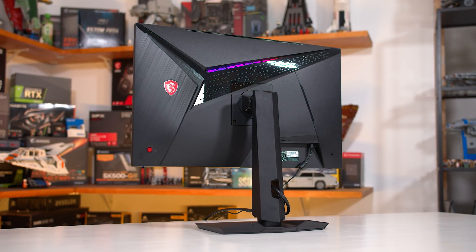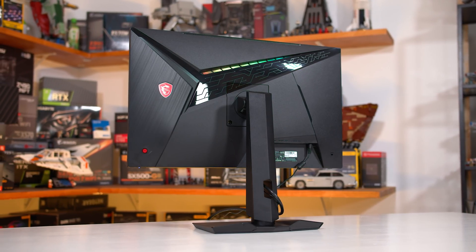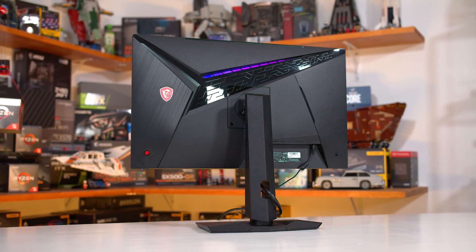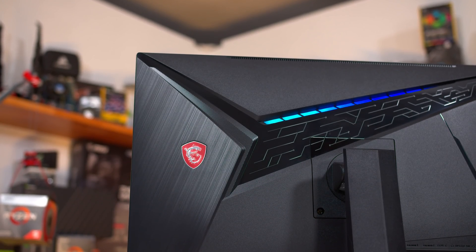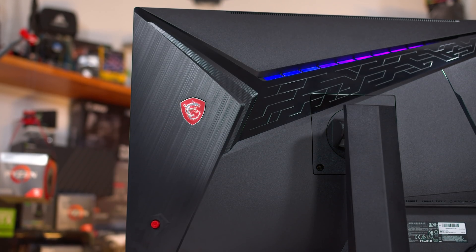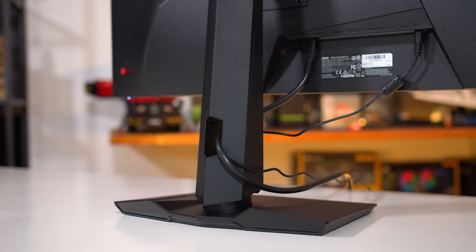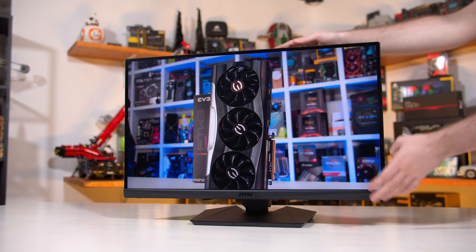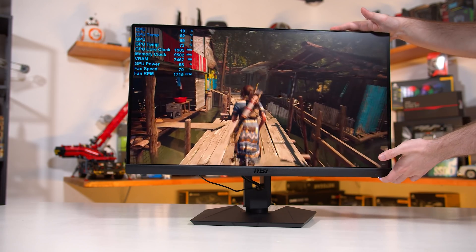The design MSI are using here is pretty standard for them, so it won't blow you away with stunning aesthetics, but it gets the job done. Basic matte black plastic for the most part, with a few flourishes on the rear — different textures and of course some RGB lighting. MSI seem to have dropped the front RGB LEDs from their new high-end displays. Overall build quality is only okay — not quite up there with the best gaming monitors, but by no means bad. The stand supports height, tilt, swivel, and pivot adjustments, so that's a good range of motion. I'd give this a pass grade.